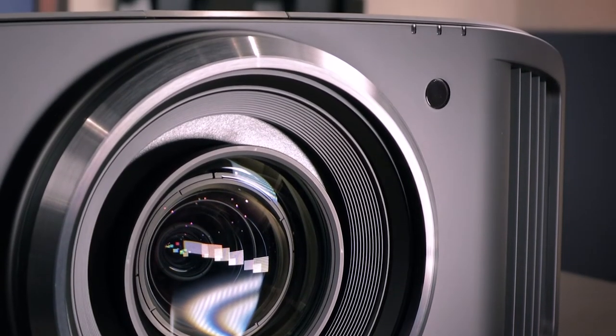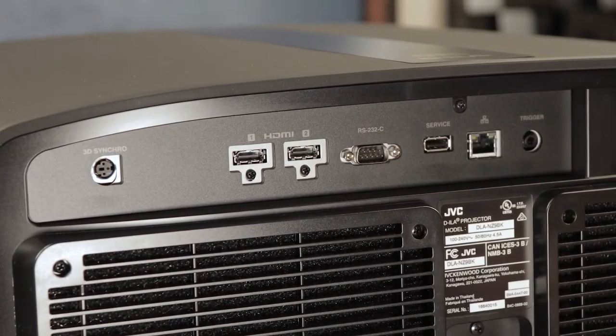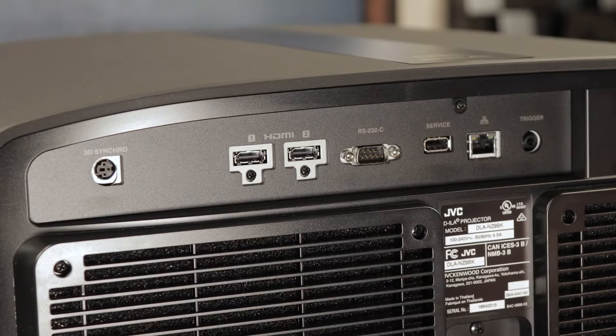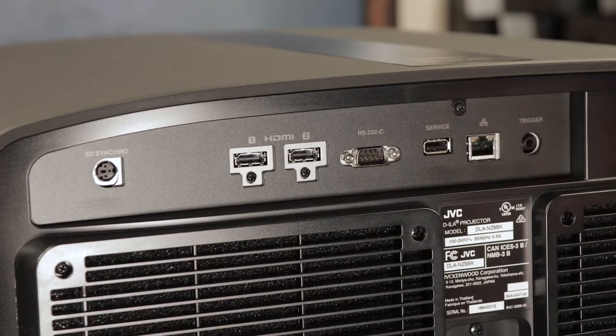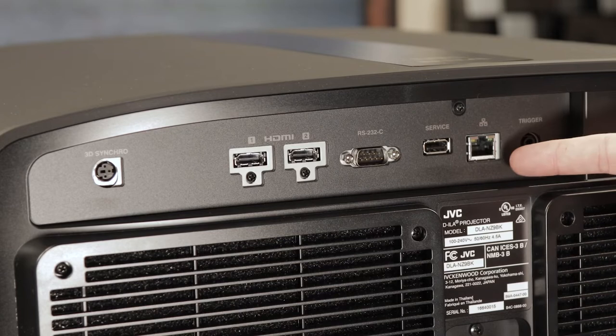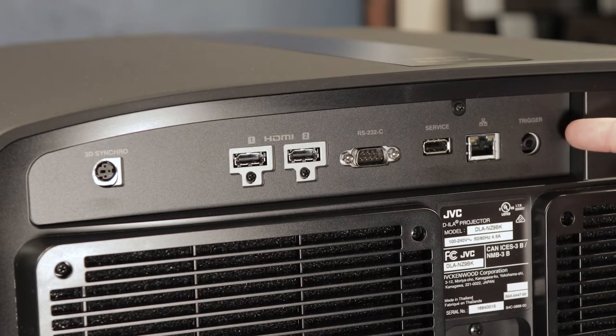On the front and back you'll find the IR receiver for the remote — especially handy so you don't have to worry about projector placement for IR commands. The NZ9 has two 48 gigabit per second HDCP 2.3 HDMI 2.1 inputs, one RS-232 input for automation systems, one USB for service and upgrades, one RJ45 for network, one 1/8-inch 12V 100mA trigger output to drop down a screen, and one 3D synchro to connect to an optional 3D emitter — one of the few projectors that still does 3D.